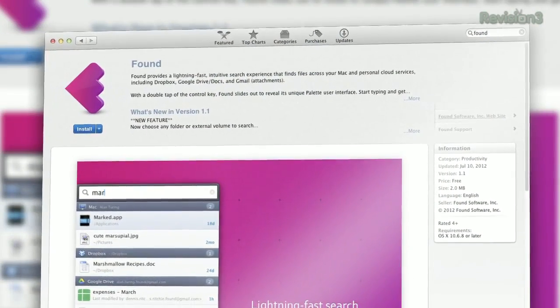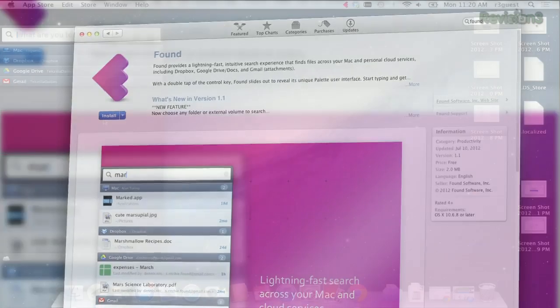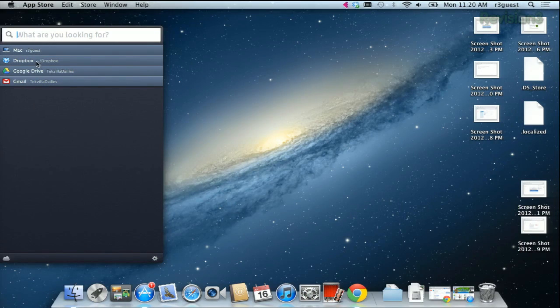First, you want to install the app from the Mac App Store. Pretty easy, and then you want to sign in to your Google Documents. As you can see, I've got all my accounts connected right here.